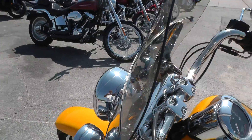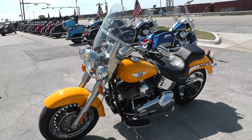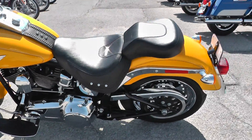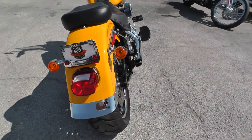Check out our complete inventory online at TexasBestUsedMotorcycles.com. We've got some excellent financing options on this bike, and excellent extended warranty options.